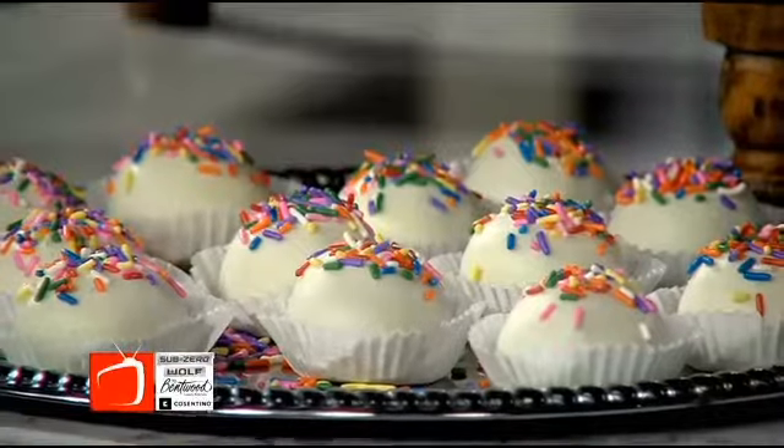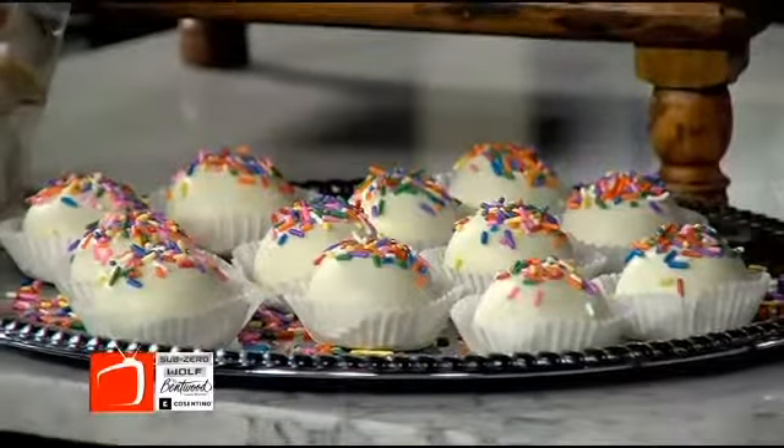Starting next week, for one week in each of the stores, we're going to be giving out a free birthday cake cake ball. One of those lucky cake balls is going to have the golden coin in it at each store. Will there be any here? We've got those locked aside — they're very safe right now.